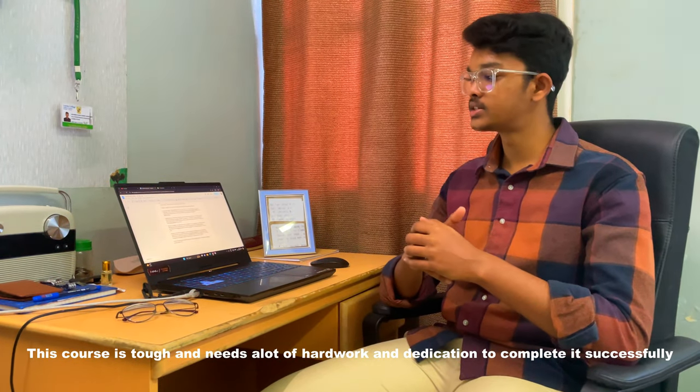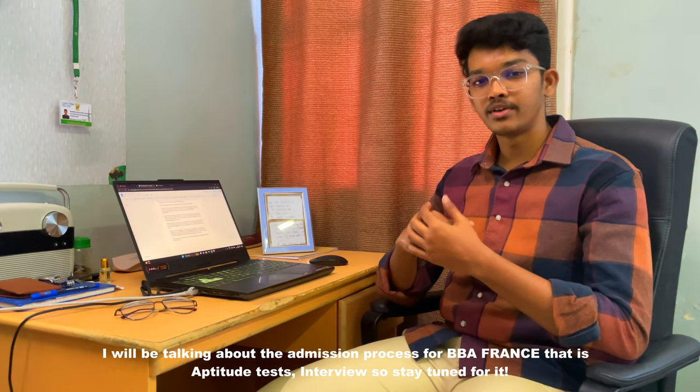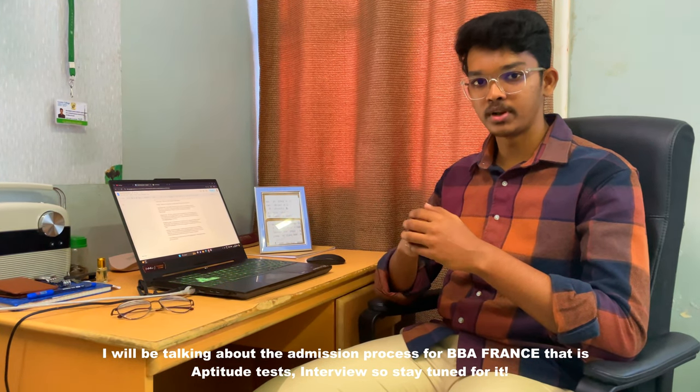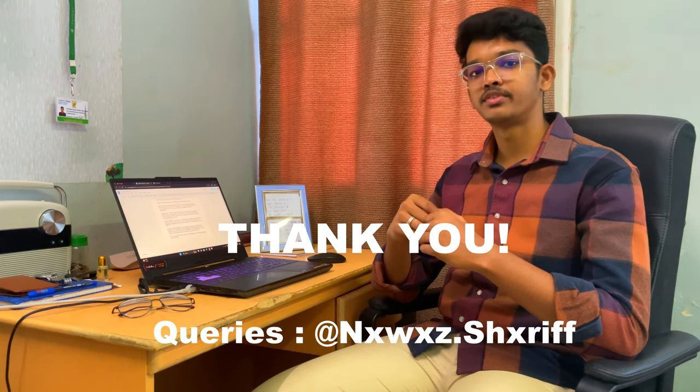In the upcoming videos, I will be talking about the admission process — the aptitude tests and interviews taking place for those who are applying this year to get into BBA France. So stay tuned. Until then, this is your Nawaz Sharif, thank you.